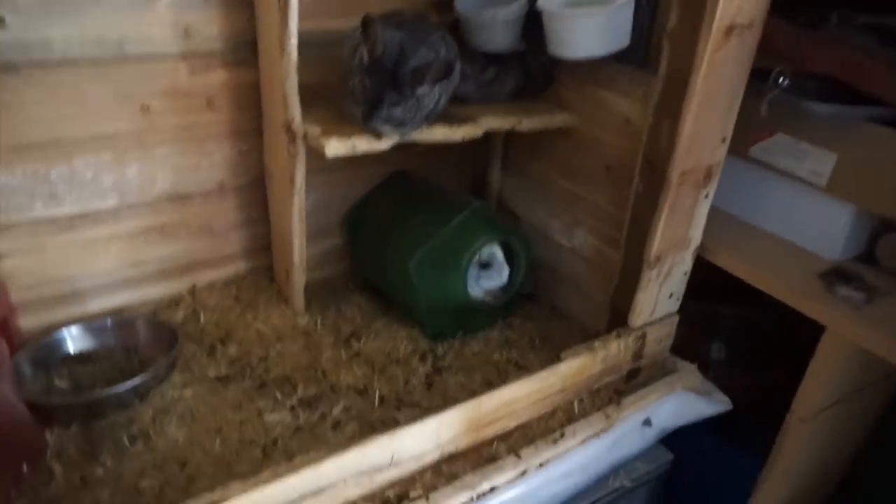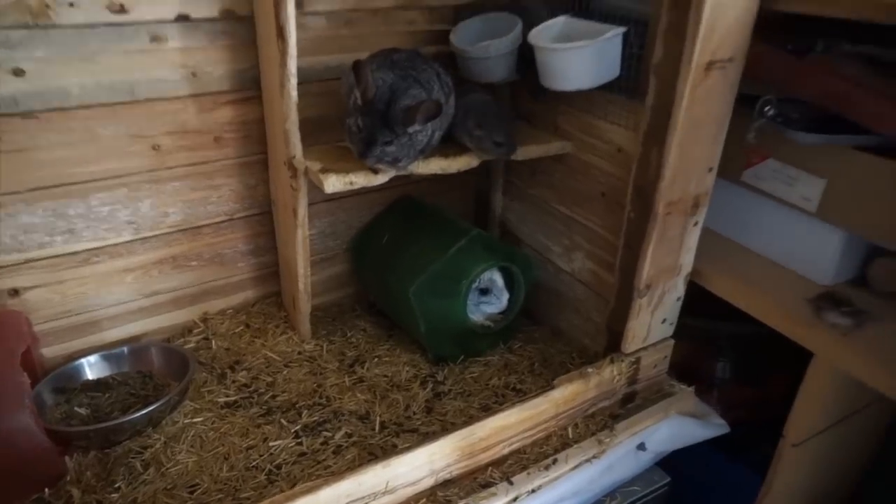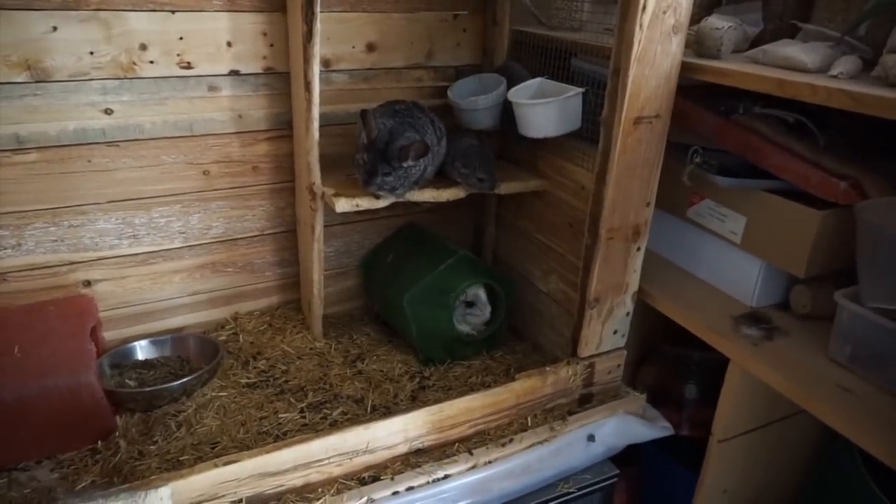So that was interesting. If you've also raised chinchillas or have run across that before, please leave a comment below and let us know your thoughts on that. It's only 23 degrees but it's very humid after yesterday.